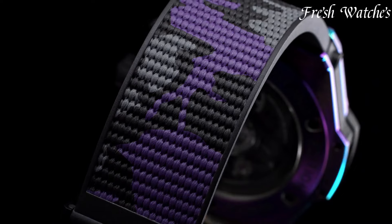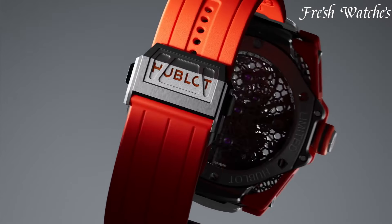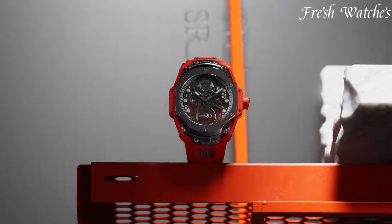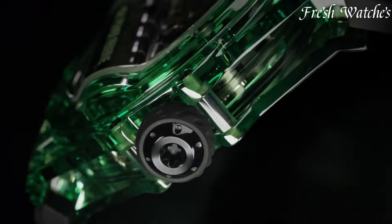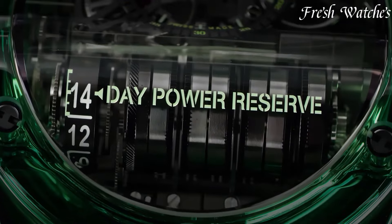Hublot watches, a fusion of art and innovation. Founded in 1980, Hublot swiftly established its distinct mark in the watchmaking realm. Known for their avant-garde designs and pioneering use of materials like ceramic and rubber, Hublot timepieces combine modern aesthetics with Swiss precision.